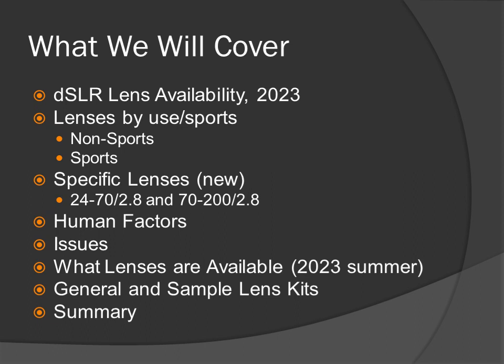What we will cover: DSLR lens availability in 2023, lenses by use and sport, specific lenses — a new section discussing the 24-70mm f2.8 and the 70-200mm f2.8 — human factors, issues, what lenses are available in summer 2023, general and sample lens kits, and a summary.